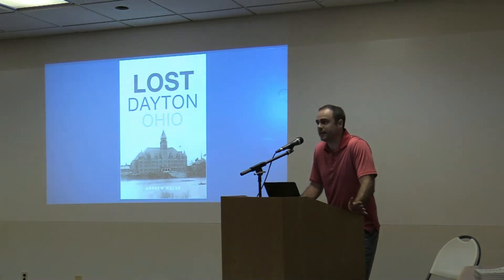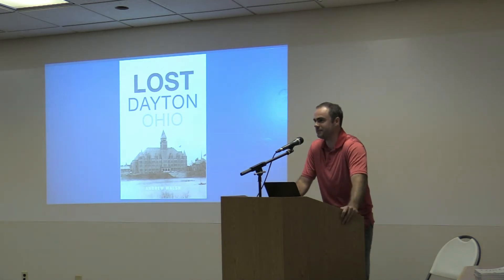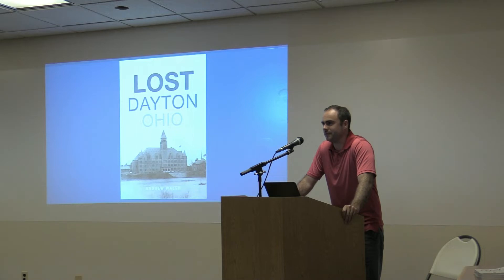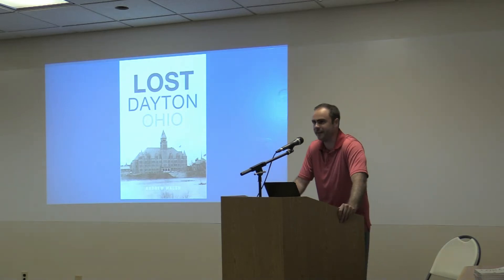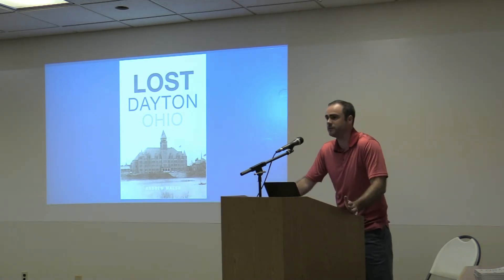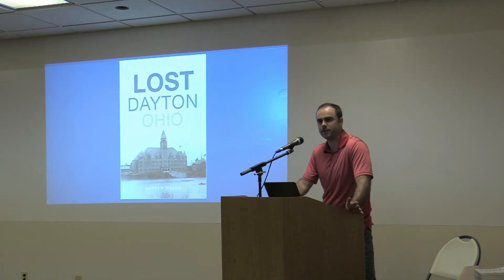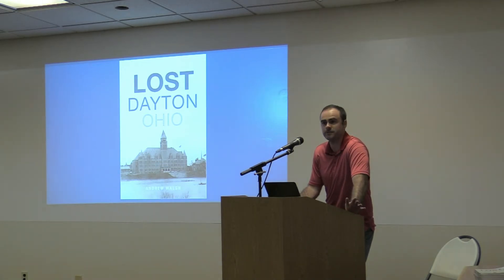Well thanks so much for the introduction and thank you for inviting me here to speak. I think it's always great to get to speak in places around town with some historical significance. There's a really cool museum here and that's a staple of our area — we have so many cool museums that a lot of locals don't know about, so we've got to keep spreading the word on gems like this. My book is called Lost Dayton, Ohio. In this talk I'm going to share a few sites taken from that book, look at some old images and maps, do comparisons to current day views, and leave some time for questions at the end.